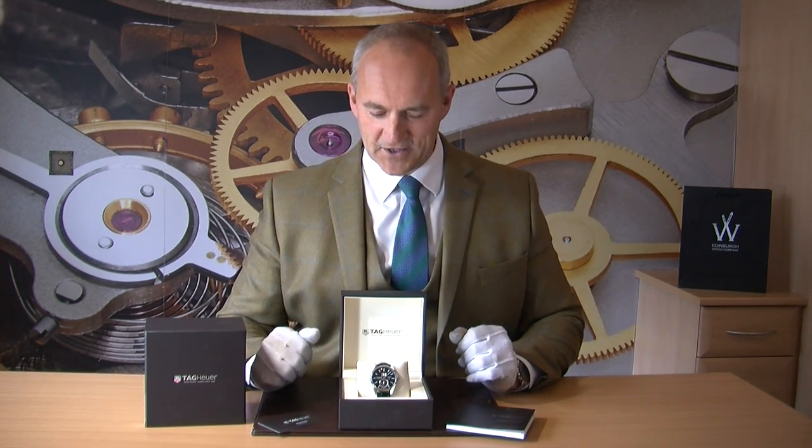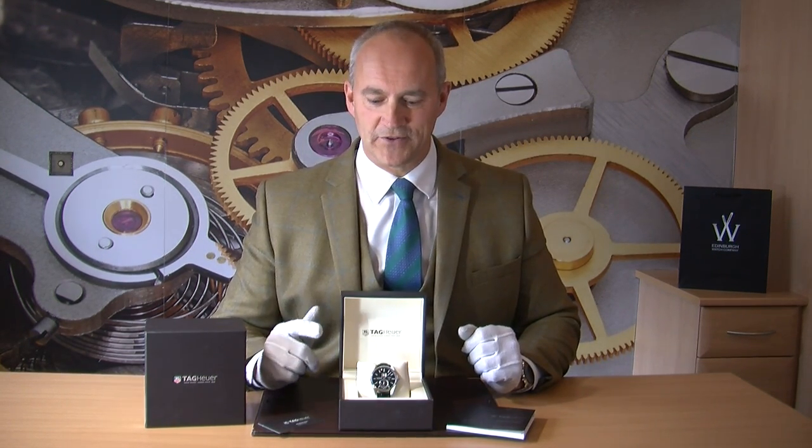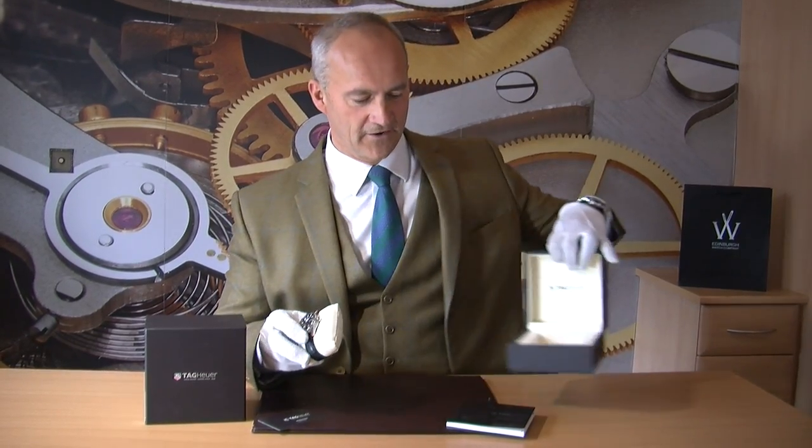This watch would make a great gift — it really is a classic, good-looking TAG Carrera. What's particularly interesting about this one is that it's called the GMT, so it's really good if you're a traveler, or maybe you're buying it as a gift for someone who does a lot of international travel. You can have two time zones on the watch, which I think is just really nice.